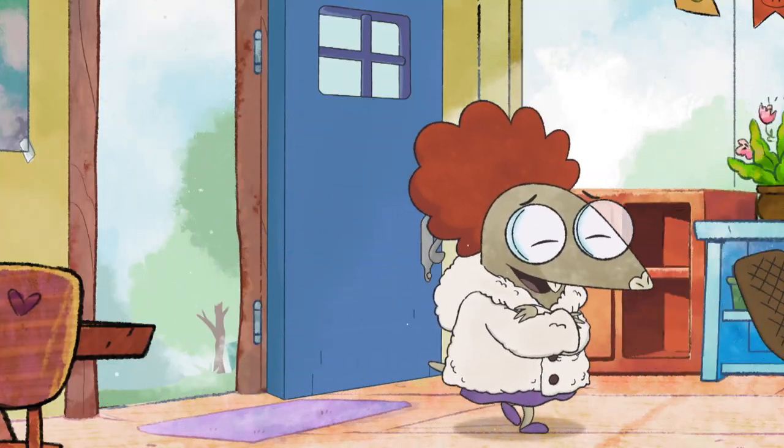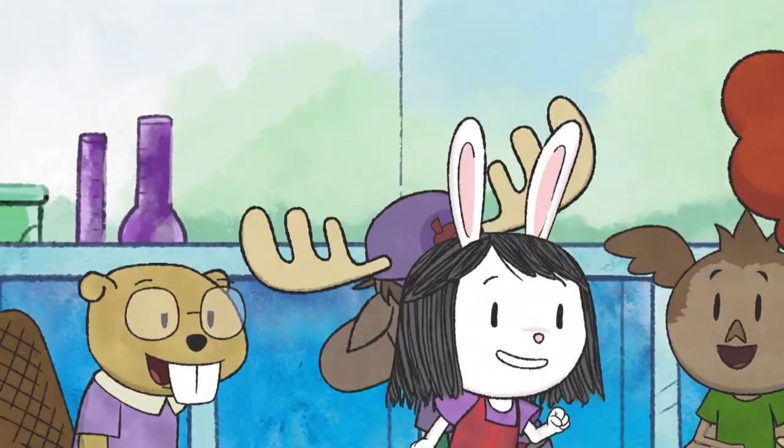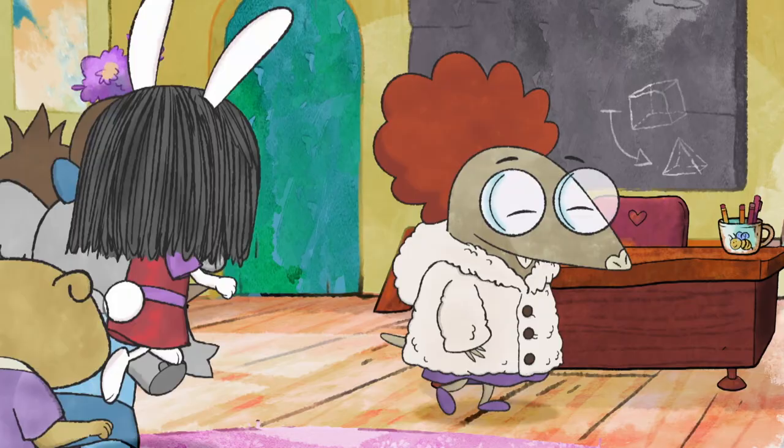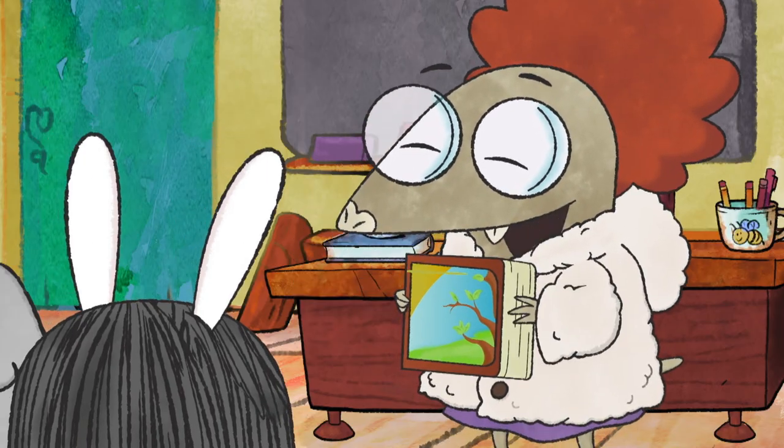It's so cold out today, let's warm up with a nice cup of hot cocoa and a story! What's today's story, Ms. Mole? Today's story is all about staying warm!